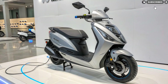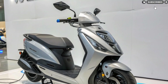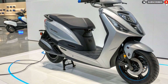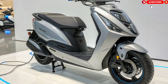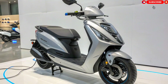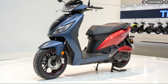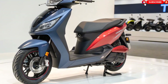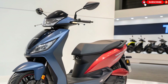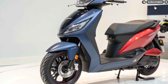Safety and rider protection. Safety has been a major focus in the design of this scooter. It is also IP67 rated for water and dust resistance, making it capable of riding through rain and waterlogged roads.